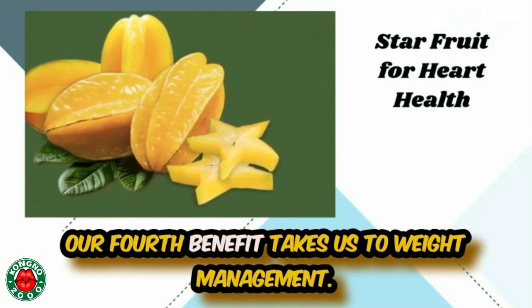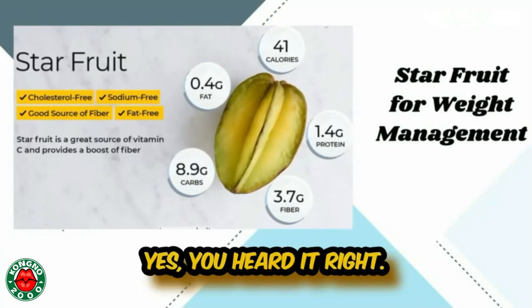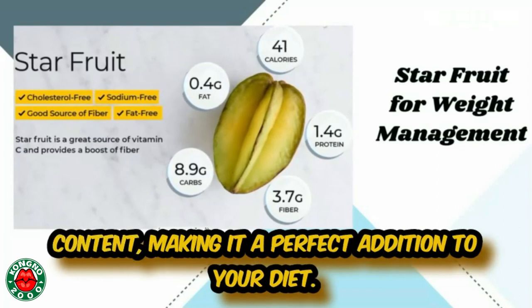Our fourth benefit takes us to weight management. Yes, you heard it right. Star fruit is low in calories and high in water content, making it a perfect addition to your diet.